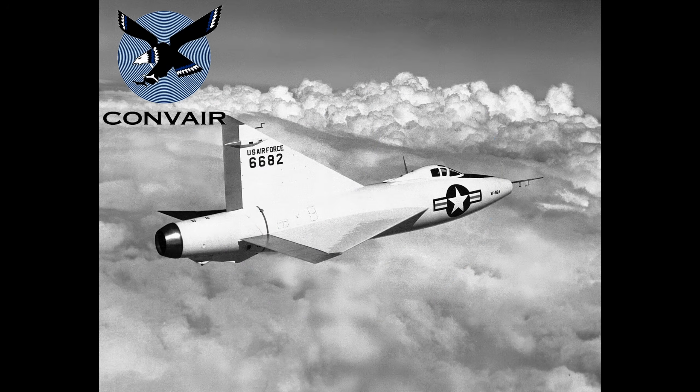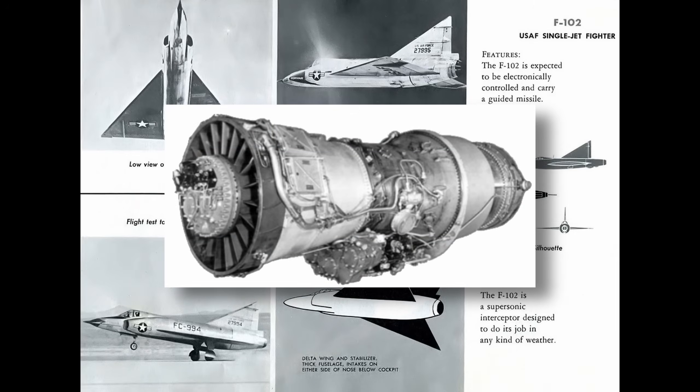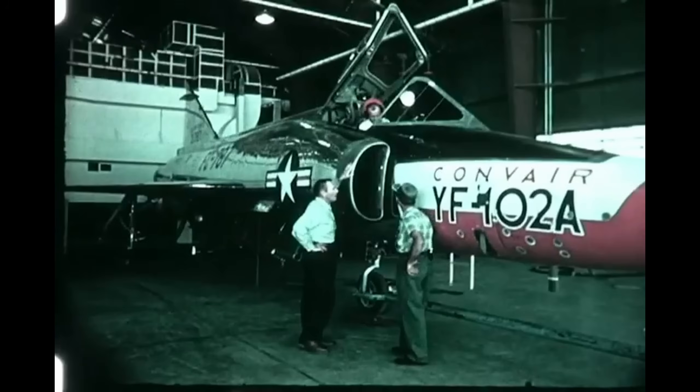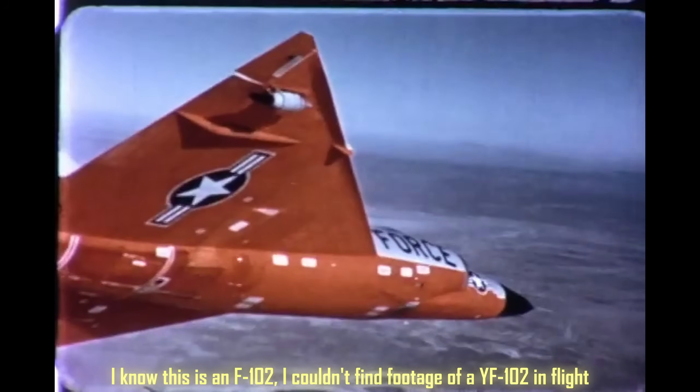Convair, known for bold delta-wing designs, pitched a sleek, futuristic concept powered by the Pratt & Whitney J57 turbojet engine and equipped with the revolutionary Hughes MG-10 fire control system. But when the first prototype, the YF-102, flew in 1953, it hit a wall — literally and figuratively. It couldn't break the sound barrier.